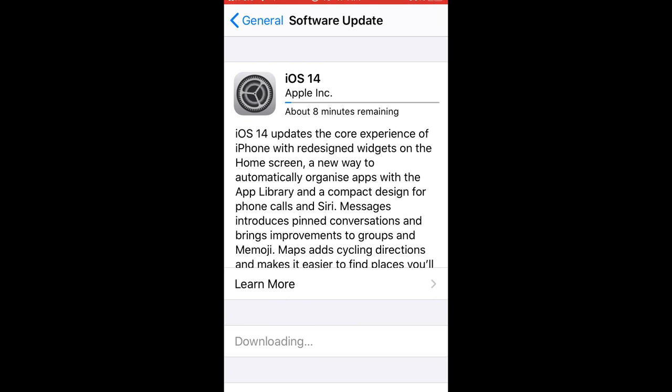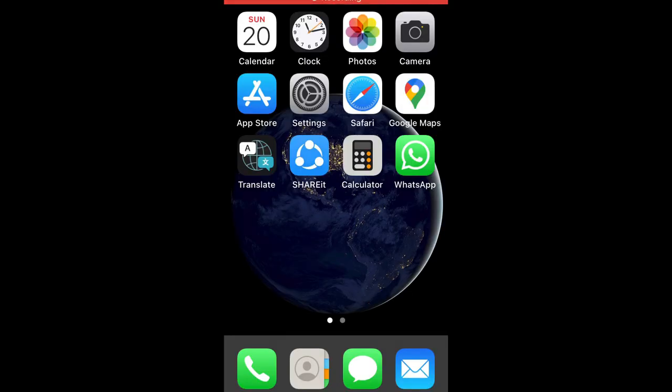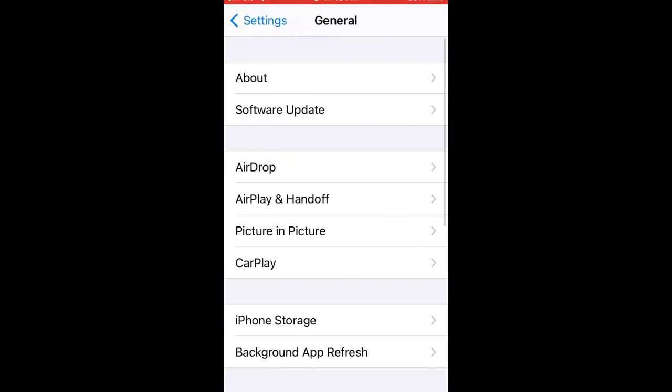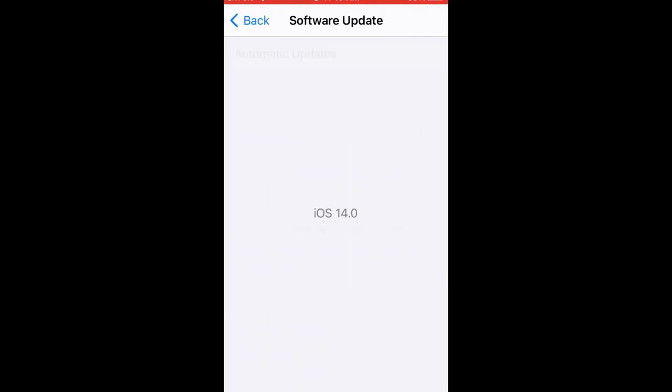Now you can see my 2016 obsolete iPhone SE is updated to the latest version of iOS, that is iOS 14.